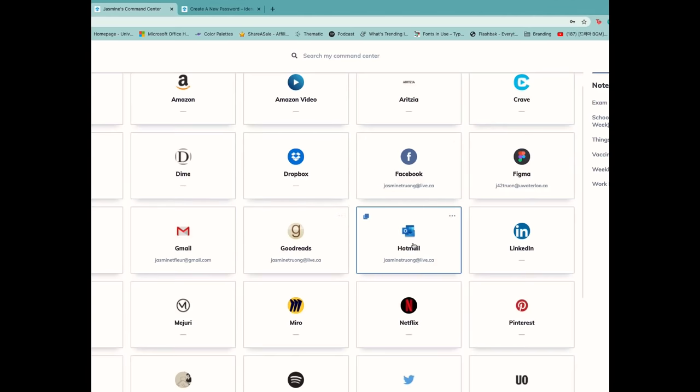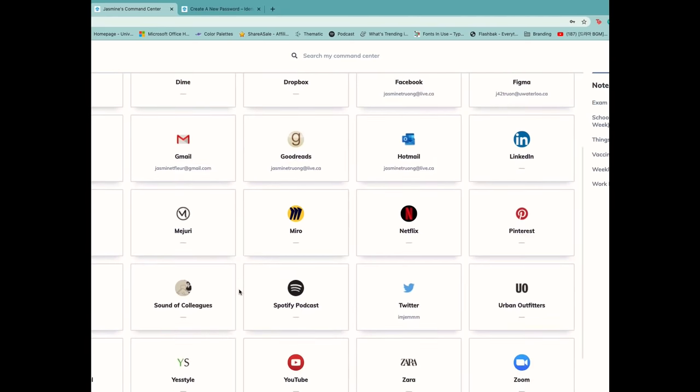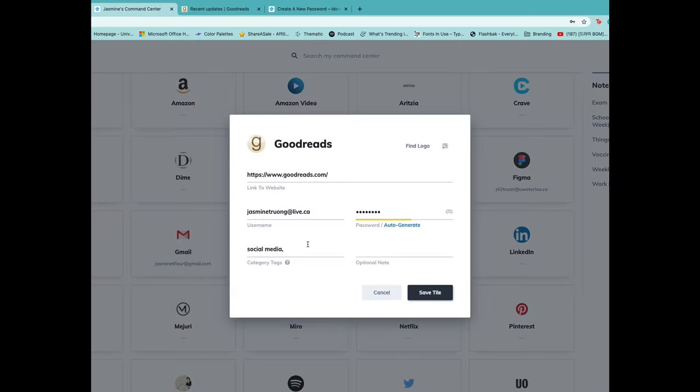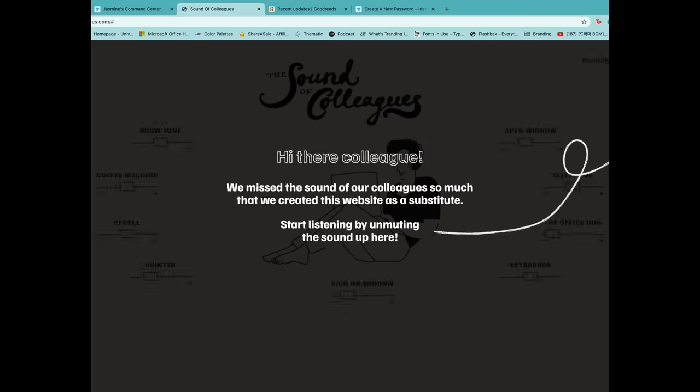This brings me to one of my favorite digital organizers. Thank you so much to Identity for sponsoring this video. They are an online space you can use to organize all of your most-used links and sites, make notes, and sync up your Google Calendar and account passwords. It's completely free to sign up and use, and I've been using it for the past couple of months — it's been a seamless way to combine my school and personal links all in one place.